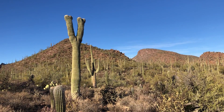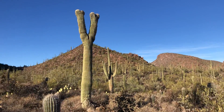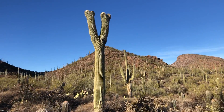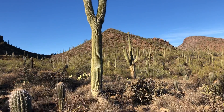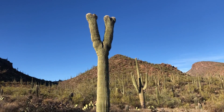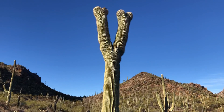Good morning from Saguaro National Park West. And yes, that's Split Saguaro — that is today's Saguaro of the Day. Now at first I thought this was Crested Saguaro, but it's actually just split.